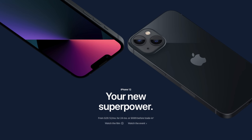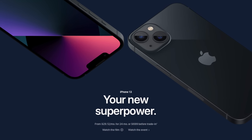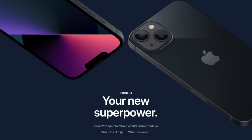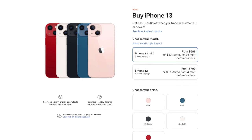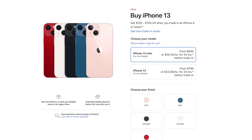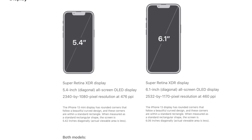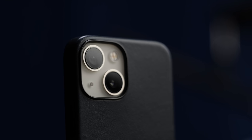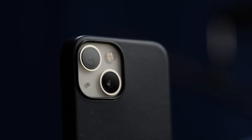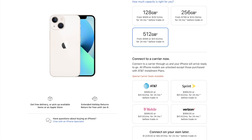The iPhone 13 mini is actually the cheapest phone in the 13 series. It comes in a variety of colors — I'm kind of partial to the starlight color myself — and at the base model its price is $699. For that money you'll get the brand new A15 Bionic processor, 128 gigabytes of storage, a 5.4-inch Super Retina XDR display, and the very much updated camera system from the bigger, badder parts of the iPhone lineup. You can get additional storage going up to 512 gigabytes, which will cost you $999.